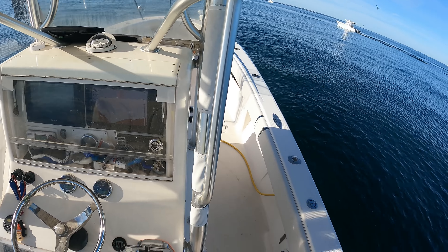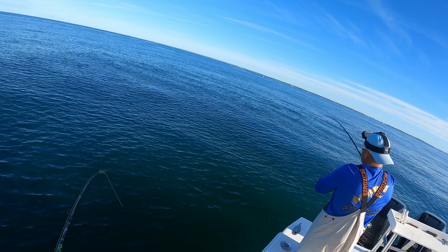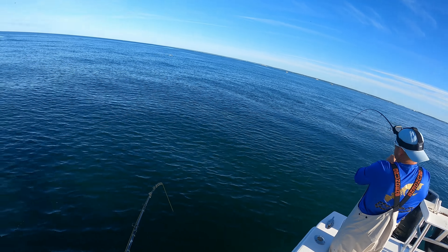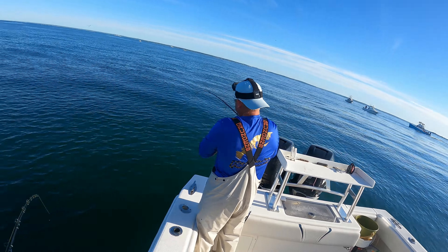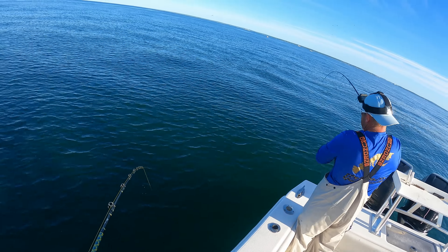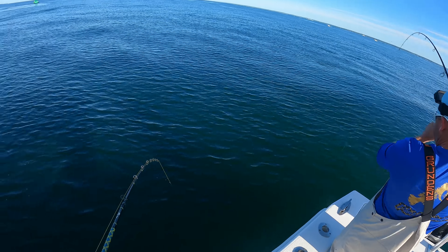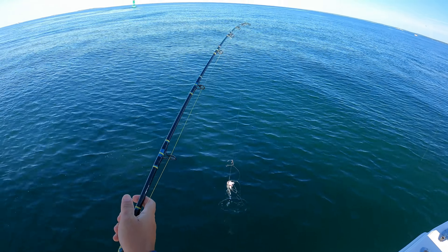Todd's on again right away — not a huge fish, but this is going to be the Todd Man show. He's got the 50-pound leader on. Oh, I got tangled. Damn it.